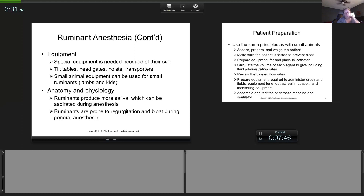Ruminants produce a lot of saliva as part of how they digest grains and hay — that saliva mixes with the grain and is then swallowed. The problem is if you anesthetize them and they lose reflexes, all that saliva in the back of their throat can be aspirated. Aspiration is when something fluid or solid is sucked into the lungs — the only thing that should be in the lungs is oxygen.